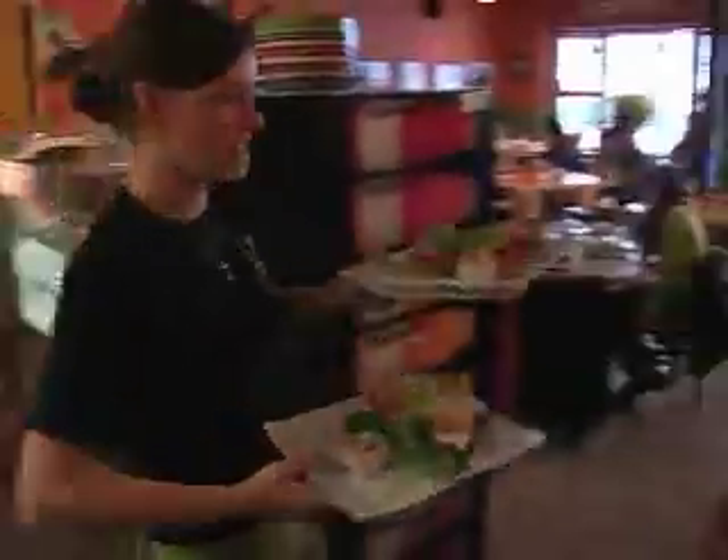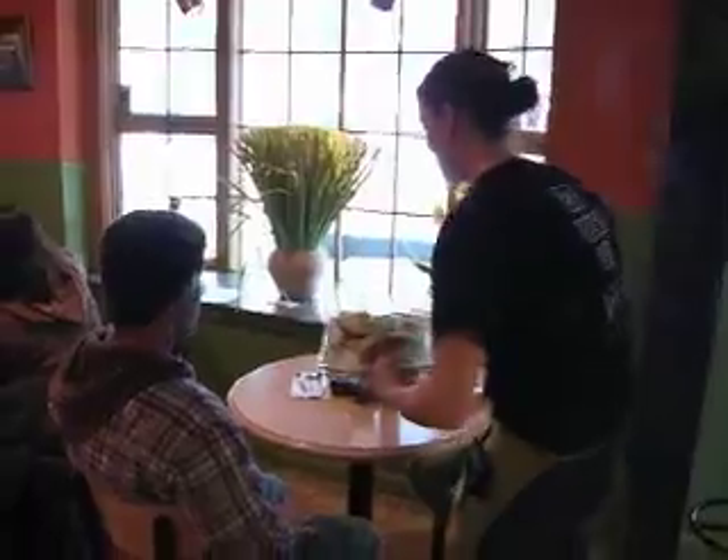I said to myself if I ever own a restaurant I'm going to call it the Stolen Menu Cafe because I want someone to steal my menu — and that's what they do.